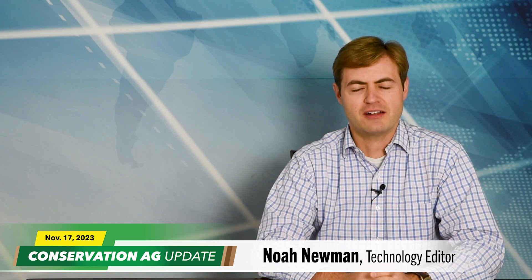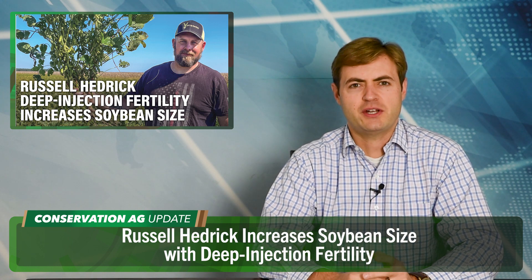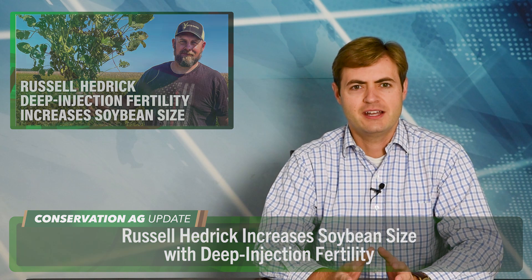Thank you very much for that introduction, Kim. You can check out some of Kim's reports on the Farm Equipment Facebook page. Welcome to the show, I'm Noah Newman. Great to have you with us. Let's kick things off in Hickory, North Carolina, where no-tiller Russell Hedrick had a new state soybean record in his crosshairs until not one but two tornadoes hit his farm on the same day in September. He expected about 160 bushel yields before that happened, but all things considered, everything turned out pretty well. Russell ended up with around 90 bushels per acre in his high-yielding plot, a little bit short of his state record yield of 117.